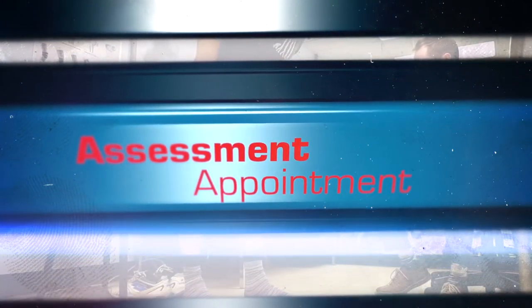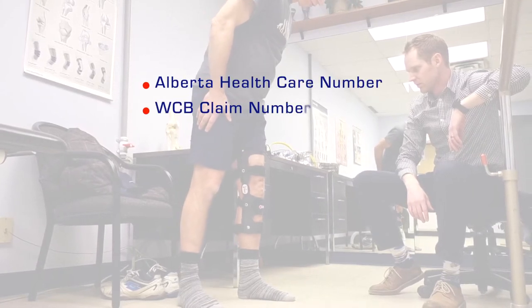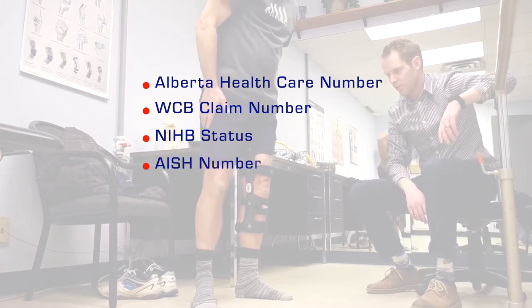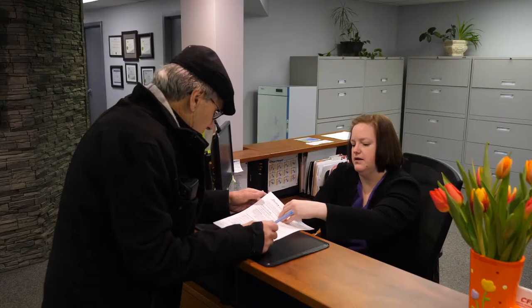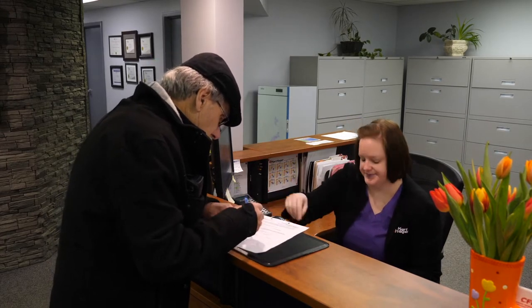We will need all of your relevant information such as your Alberta healthcare number, WCB claim number, NIHB status, and H number if applicable. You will be required to fill out any relevant forms before and after your appointment.